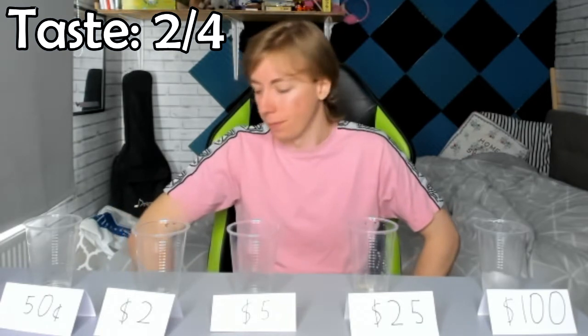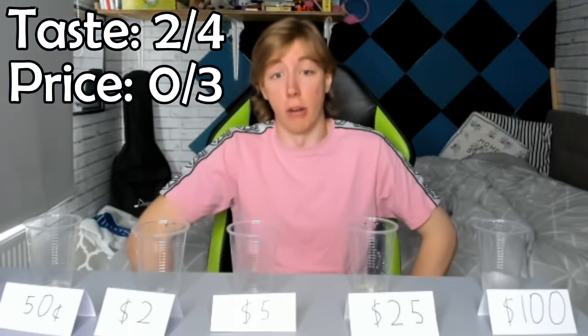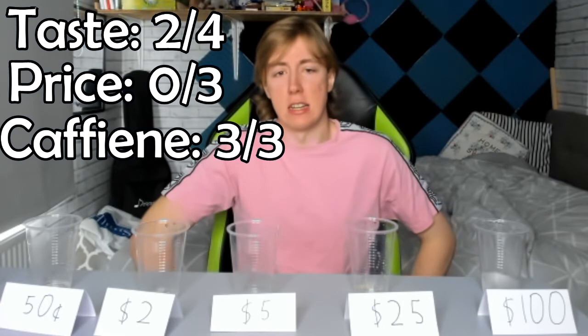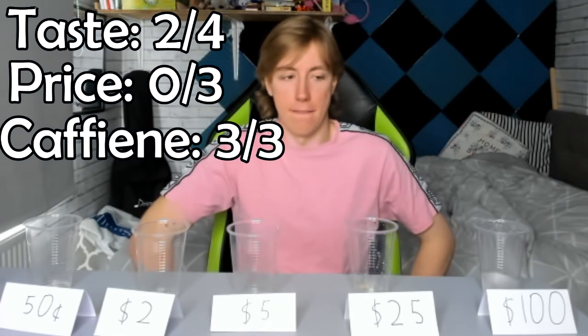For the price — the $120 it cost me — that's getting a zero out of three. For the caffeine content, that's getting a 3 out of 3. That gives us a 6 out of 10. Which one was the best? I think it might have been the V, but it also could have been the Red Bull or the Red Line. I know they were both 5s — I know that was a 6.